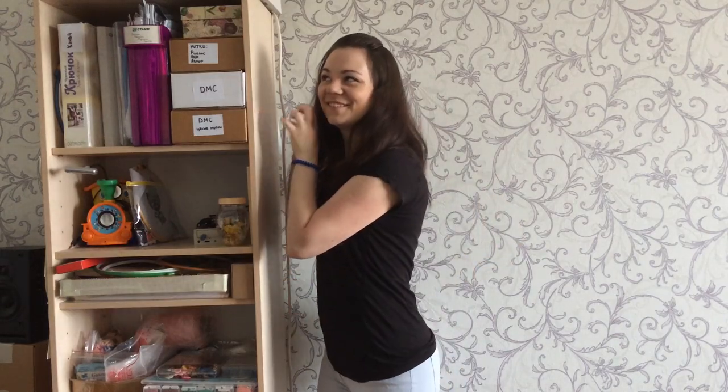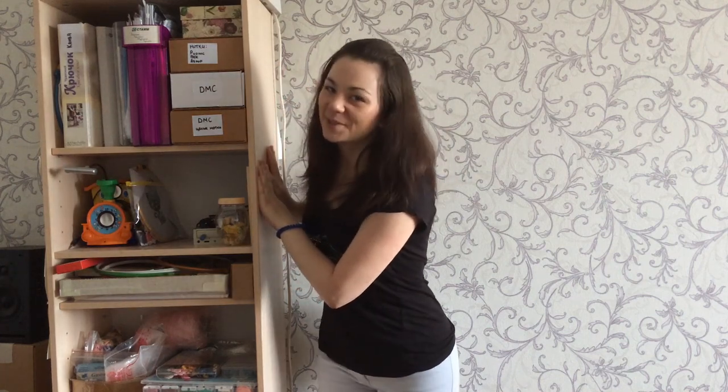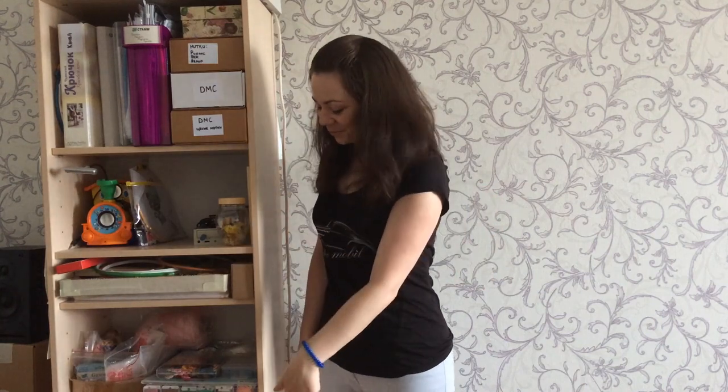Всем привет! Настало время покопаться в моём шкафу. Здесь хранятся все мои рукодельные запасы и всё, что связано с вышивкой, поэтому давайте без лишних вступлений приступим. Откуда пойдём — снизу или сверху? Но так как вы не можете мне ответить, пойдём сверху.